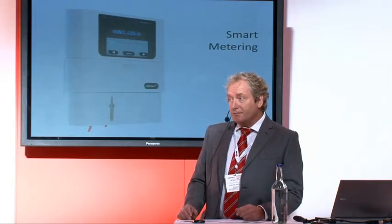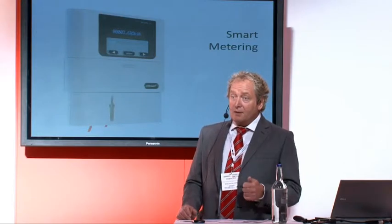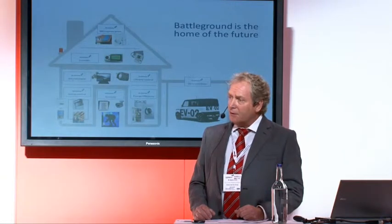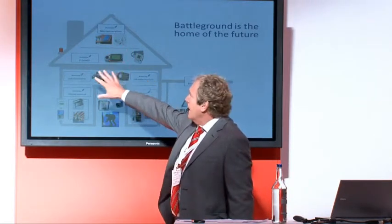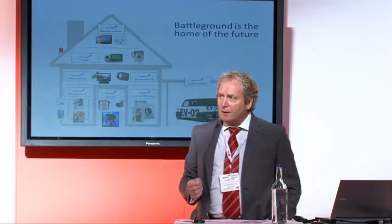We think the start of all this is going to be smart metering, because smart metering has to happen in 16 million homes in the UK — each home getting two smart meters. As soon as those smart meters go into the home, the customer has huge visibility and control of the way they use their energy. We believe the battleground is the smart home of the future delivered by smart metering, starting with micro generation at the top and all the information you get in the home driven through that smart meter.